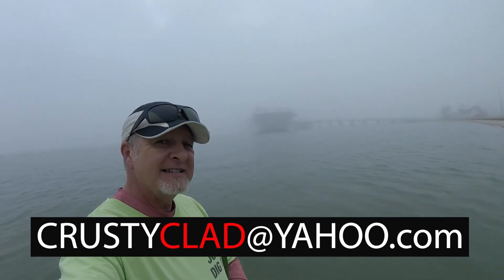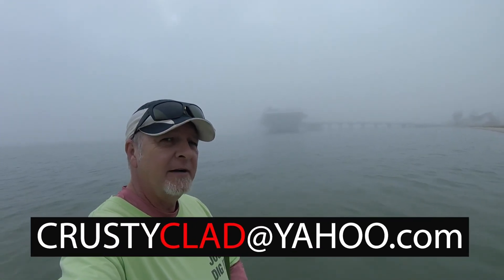Just taking a little break boys and girls. I don't know if you can see it but there's the Lexington right there — big old aircraft carrier, probably only about 50 yards away from me. It is foggy out here.